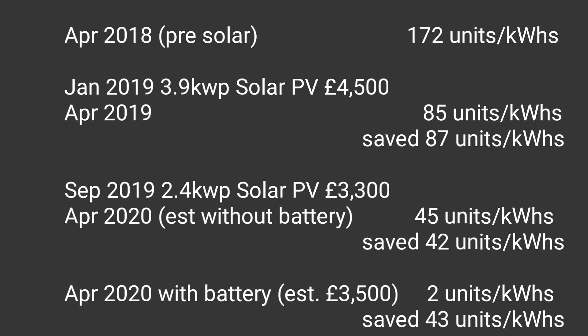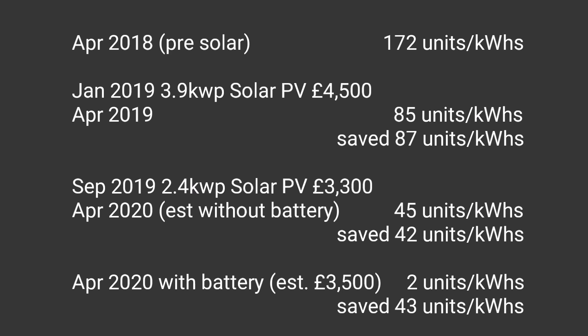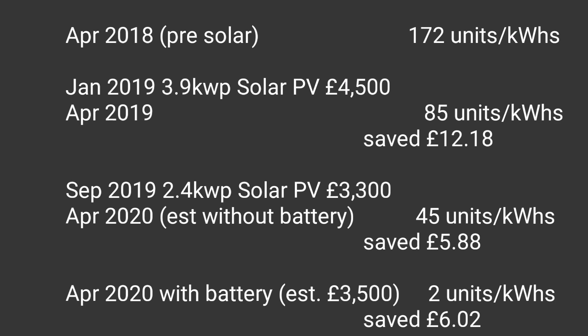Looking at March 2020 data, I estimate that in April 2020 with the second array of solar panels only - not the storage battery - we used about 45 units of electricity, a saving of 42 units. Finally, with the 4.8 kilowatt hour storage battery, we've only used 2 units of electricity for the entire month of April - another saving of 43 units.